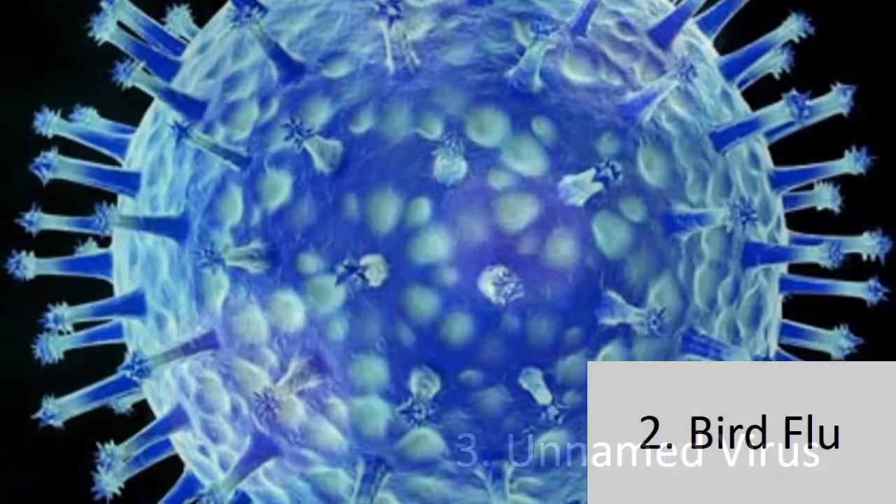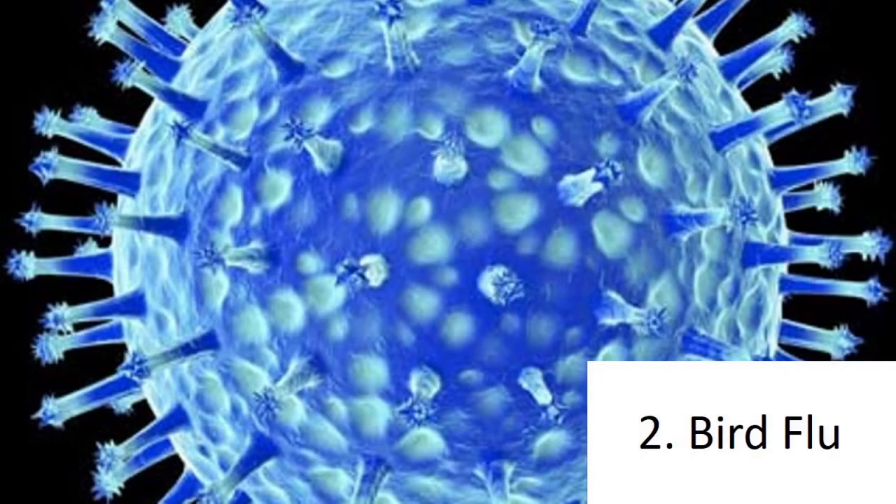Number 2: Bird Flu. Some Dutch researchers have created a mutant and deadlier version of the already deadly bird influenza. Regular bird flu is not easily transmitted among humans. However, the analysts modified it so that it can be.